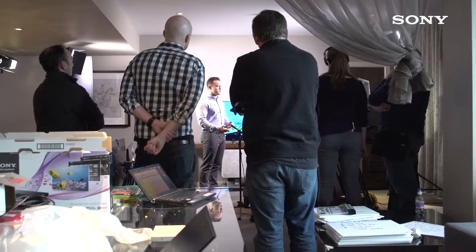Hi, my name's Luke and I am the Product Training Specialist for Sony UK. My role incorporates going out and training in-store sales staff and our field training team.